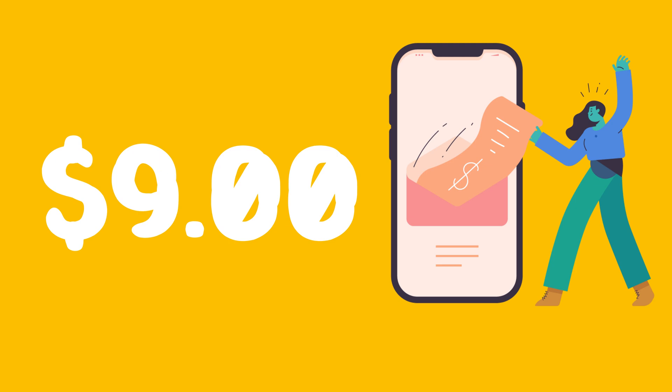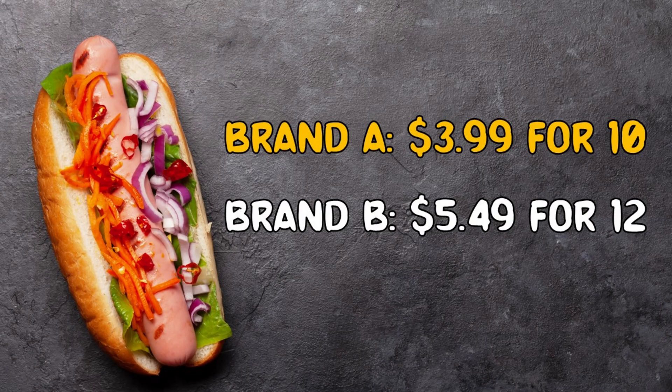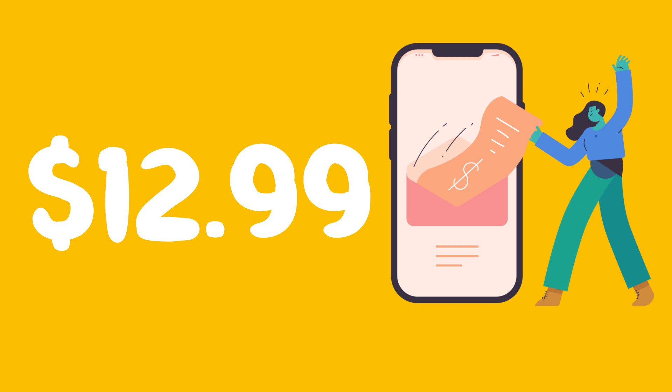Item 2: Hot Dogs — we need 1 pack. There are 2 brands on sale, so let's compare. Brand A is $3.99 for 10 hot dogs. Brand B is $5.49 for 12 hot dogs. Let's calculate the unit cost: Brand A is $3.99 ÷ 10 = $0.40 per hot dog. Brand B is $5.49 ÷ 12 = $0.46 per hot dog. The smart choice is Brand A. Total spent so far: $12.99.